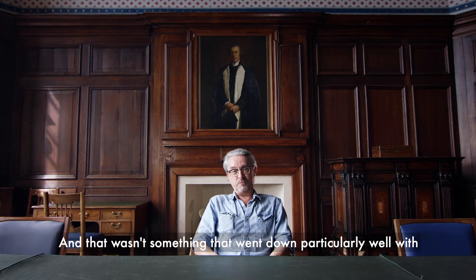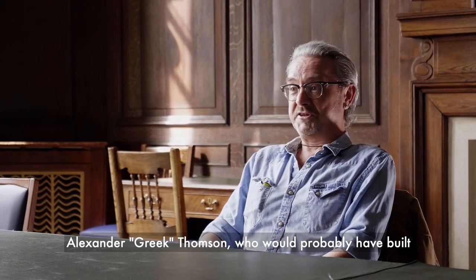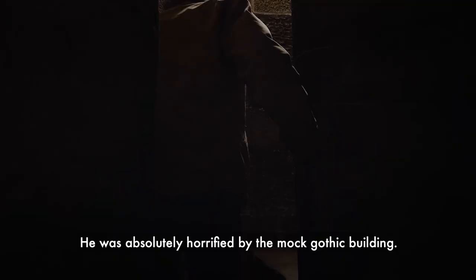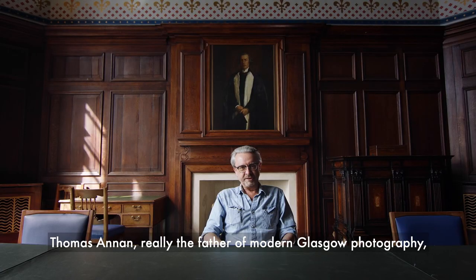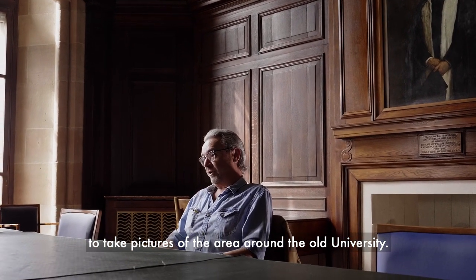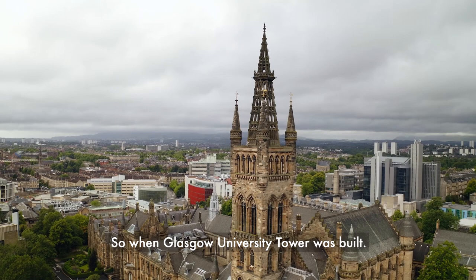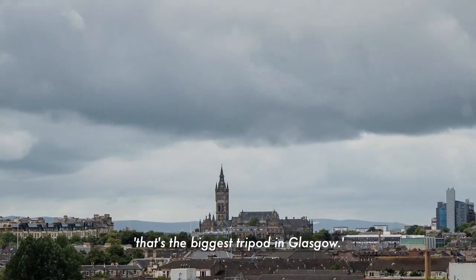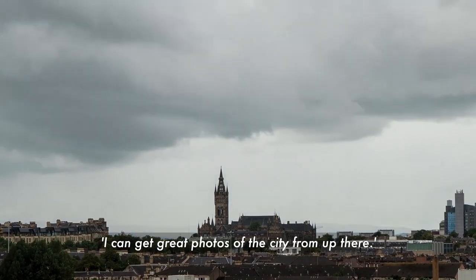And that wasn't something that went down particularly well with some folk in Glasgow. Alexander Greek Thomson, who would probably have built a Greek Revival building, was absolutely horrified by the Mock Gothic building. Thomas Annan, really the father of modern Glasgow photography, had been commissioned in the 1860s to take pictures of the area around the old university. And Thomas's son James carried on that tradition. So when Glasgow University Tower was built, James took one look at it and presumably thought that's the tallest tripod in Glasgow — he could get great photos of the city from up there.